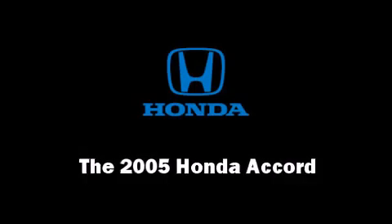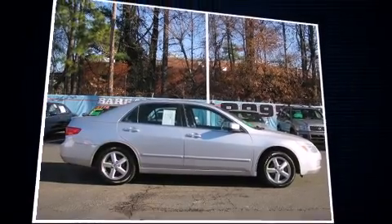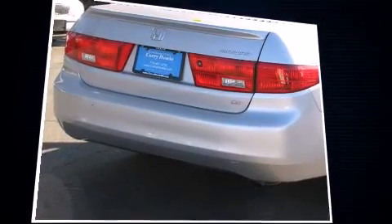Come test drive this 2005 Honda Accord. This four-door, five-passenger sedan provides exceptional value. It features a front-wheel drive platform, an automatic transmission, and a 2.4-liter four-cylinder engine.